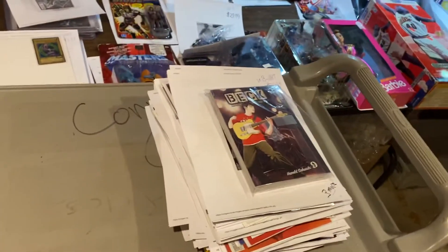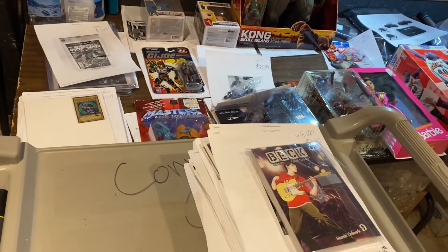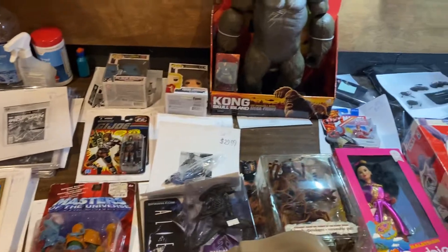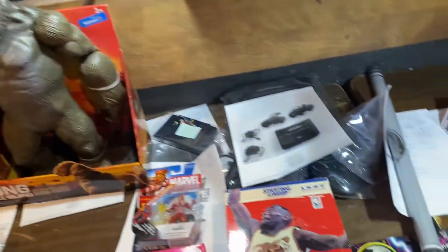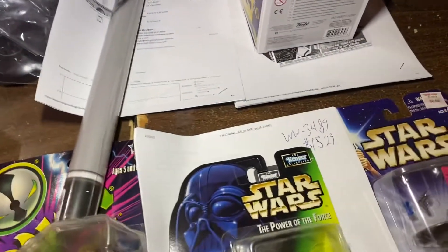Welcome everybody to a huge Stimulus Stimmy 'What's Moving with D.' I'm D, and I'm here to tell you what's moving. Stimulus checks are here, baby. Sales are going, man. I'm telling you, it's all the right time, right place. It's going crazy.